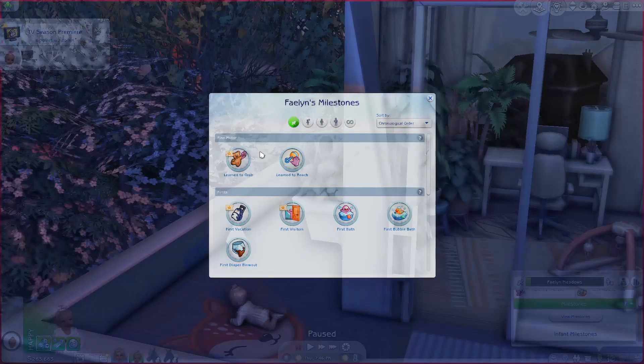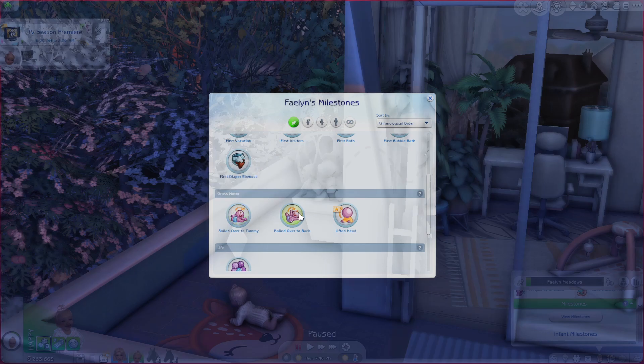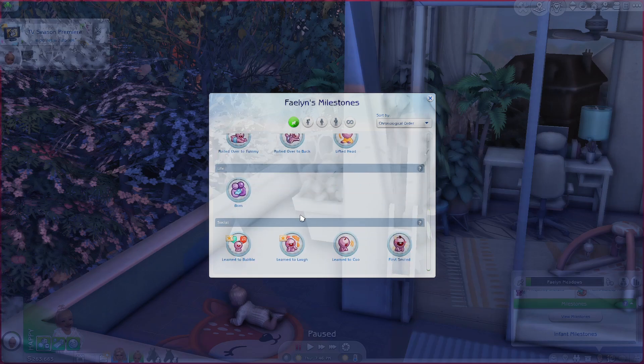Let's take a look at her milestones. She has learned to grab, learned to reach. She has had her first vacation, which is so cute as a milestone. First visitors, first bath, first bubble bath, first diaper blowout, rolled over to tummy which we just got, rolled over to back, lifted head — and yeah, just the ones that I feel like all infants have right away.